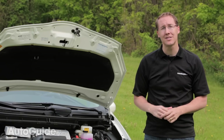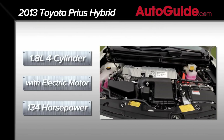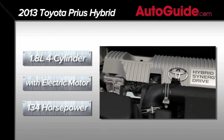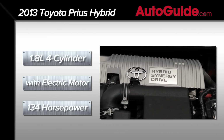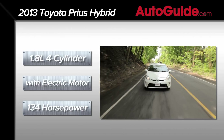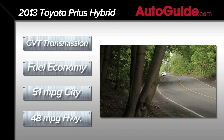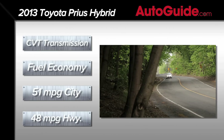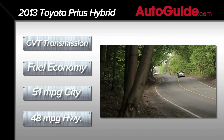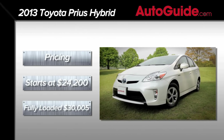After four years on the road, the Prius's powertrain is more than familiar, with a 1.8-litre gasoline engine making 98 horsepower and 105 foot-pounds of torque. That's paired with an electric motor that makes 80 horsepower and 153 foot-pounds of torque, for a total system output of a pretty modest 134 horsepower. Fuel economy matches the Jetta hybrid on the highway at 48 miles per gallon, while in the city it does significantly better with 51 miles per gallon, for a combined 50 miles per gallon. Pricing starts at $24,200 for entry-level models, which is what we have here.